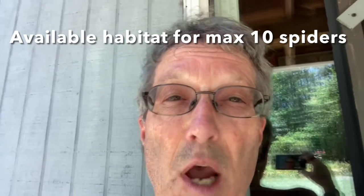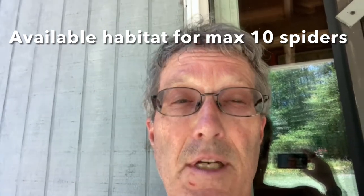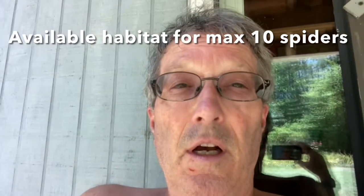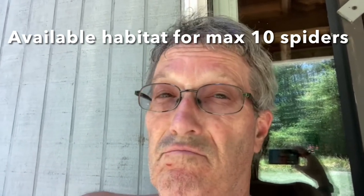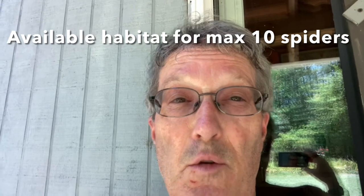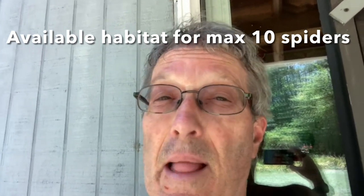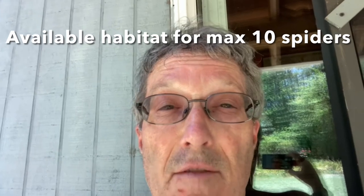Let's say there are 10 units of carrying capacity — insects and places to hang your nest — and there are 8 spiders occupying those 10 units. The two empty habitat spaces won't remain unoccupied; native species will eventually fill them. Now introduce a thousand Joro spiders into that same scenario where there are still only 10 units of carrying capacity. Joros don't face the diseases or predators that native spiders deal with — do you think some or all of those 10 units will be taken by the Joros?